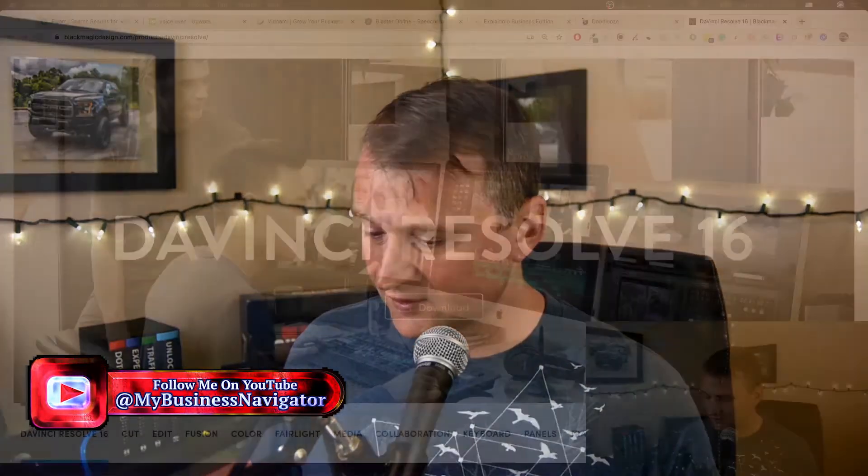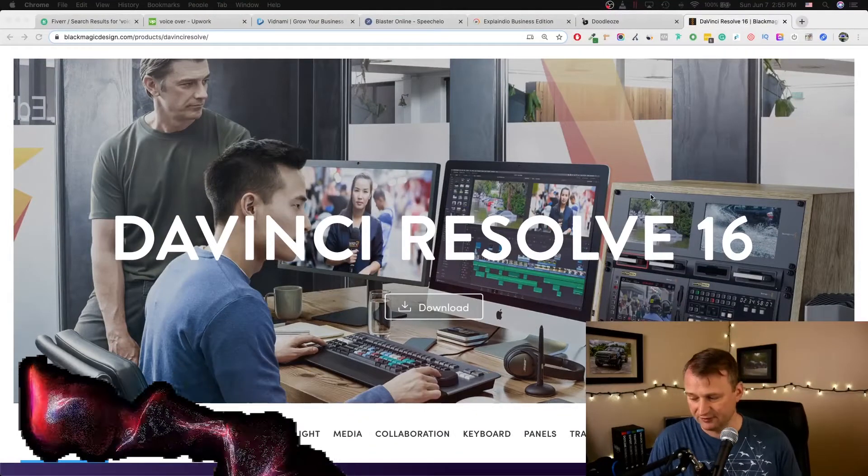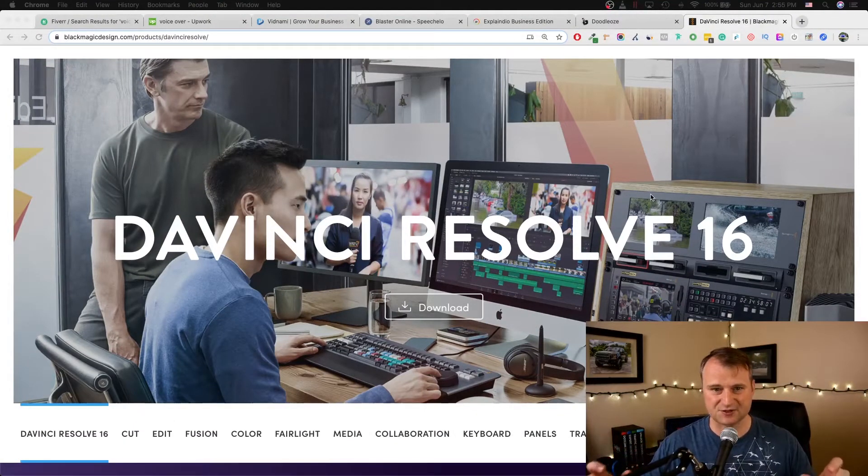First thing we need to do is gather all of our information. There's a free version you can use, and if you've been following this channel, you'll know I highly recommend DaVinci Resolve to edit all your videos. Although for doing something like this it may be overkill, you can download it, gather assets, gather pictures, and put them into place and make your video. But then you run into the problem of your voice — how do you get your voice onto the video? You can easily record something via GarageBand or Audacity, which runs on both Mac and PC.